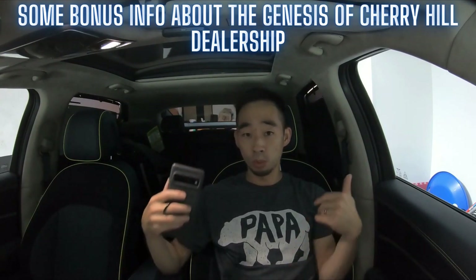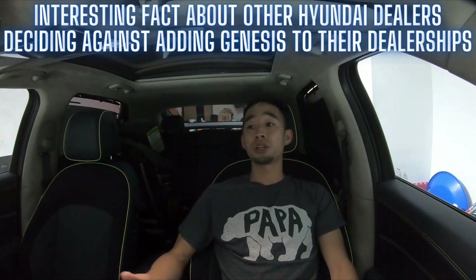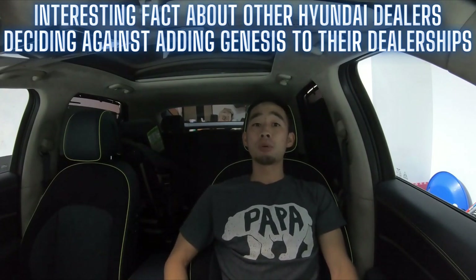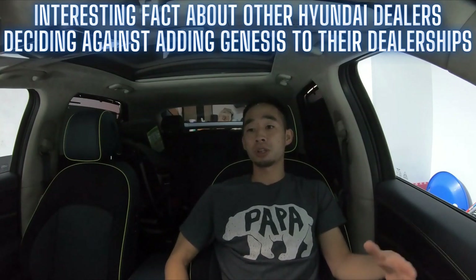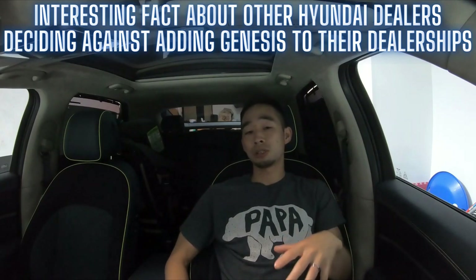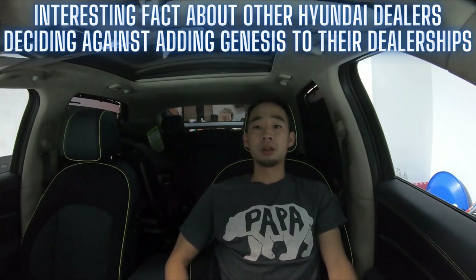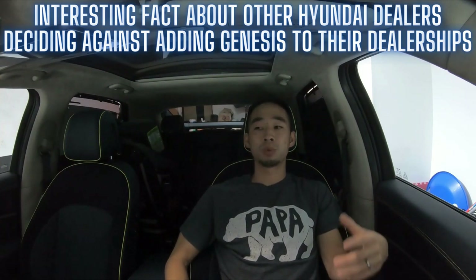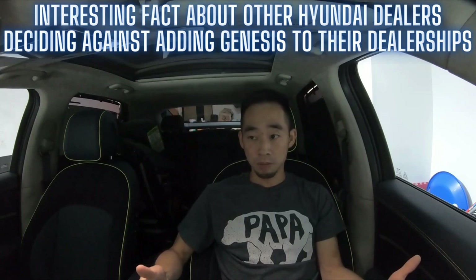Chris told me an interesting fact: a lot of Hyundai dealers were trying to add Genesis to their dealerships so they could sell Genesis vehicles. However, corporate told them that if they wanted to do that, they would not be able to mark up their Genesis vehicles. The thinking was that for markets that don't yet have Genesis, these dealerships would be the first point of contact — the first impression — and a marked-up price wouldn't be a great first impression. A lot of dealers apparently decided not to add Genesis as a result, so there just aren't that many Genesis dealerships.